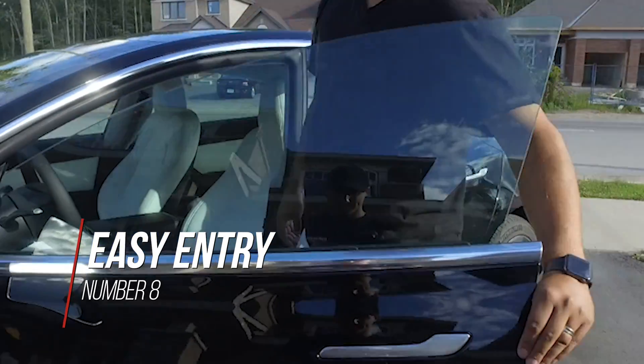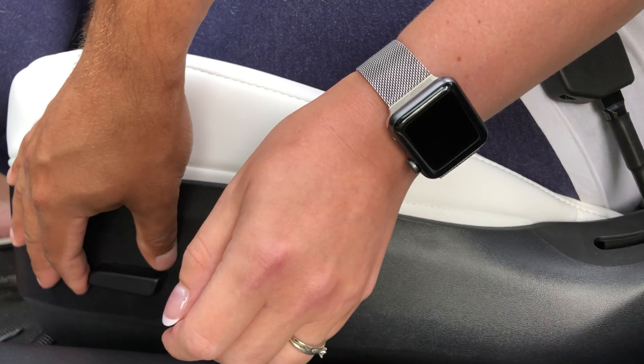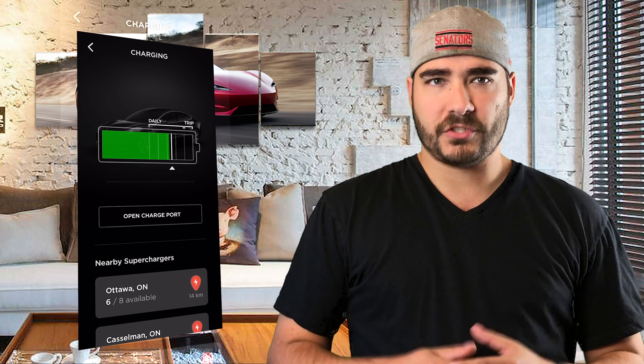Easy entry means the car will automatically adjust the seats and steering wheel, as well as all the different customizations you've set up. When it comes to self-driving options, you can control everything with your phone — turn on the heat, turn on the fog lights, tilt down the windows, start charging, lock your doors, open the frunk, or open the trunk.